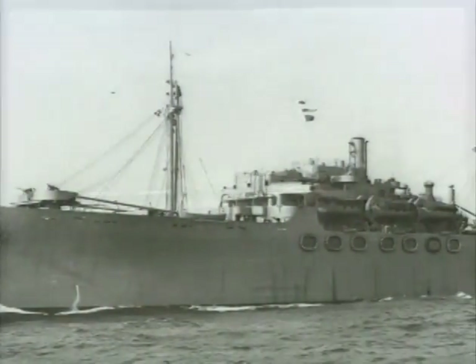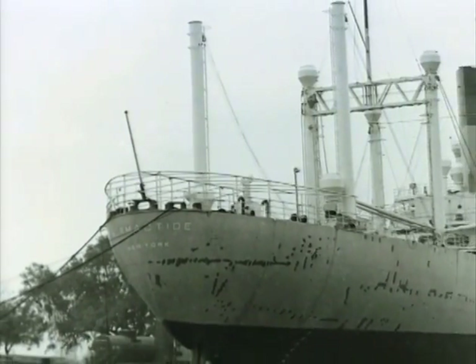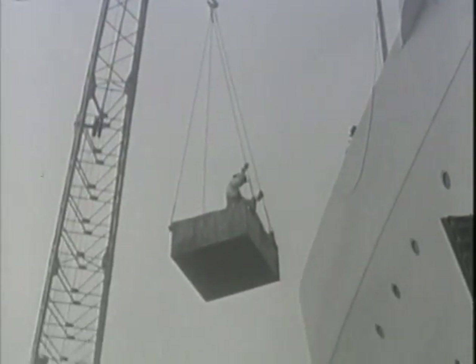Soon after, World War II creates a shipbuilding boom at Ingalls. Production runs around the clock. And by war's end, Ingalls has built more than 60 ships — an average of one ship per month.